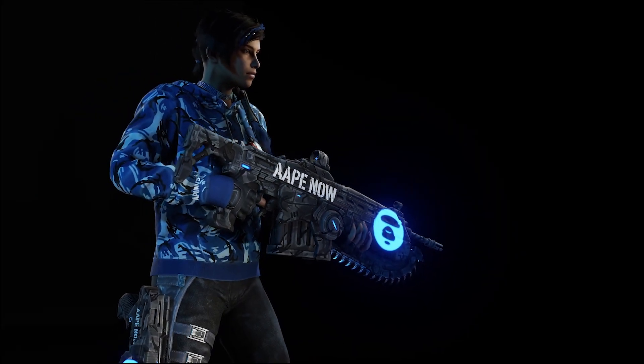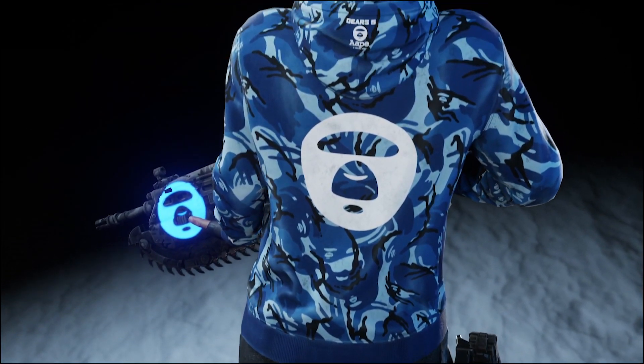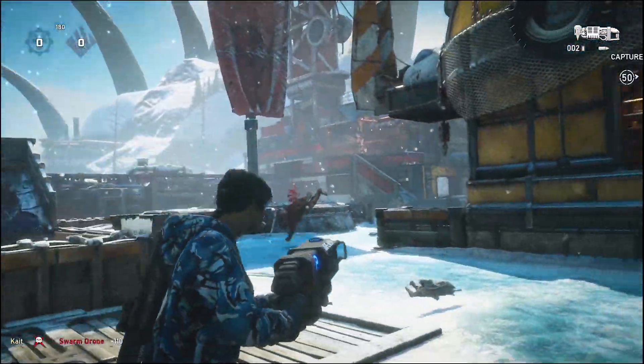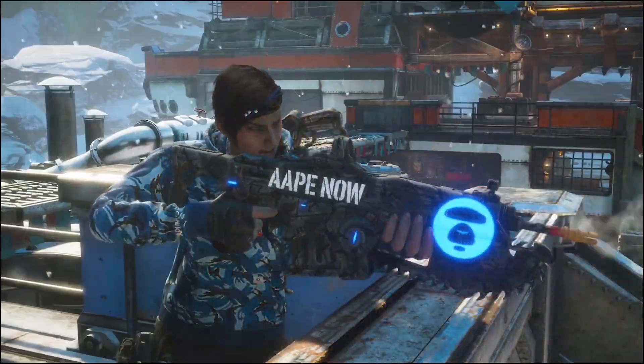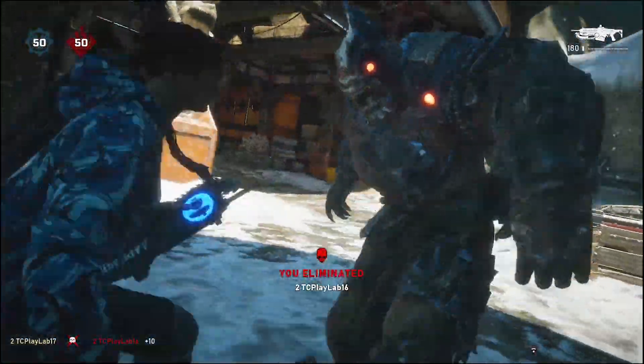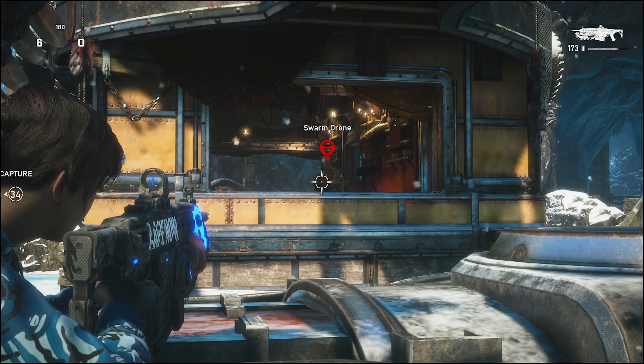What's up everybody, it's Neon Velocity. Today's video goes over the Gears of War and A-Ape by Bape collaboration and how you can support A-Ape by using in-game cosmetics. I also discuss what I think these cosmetic items or DLC will cost based on prior pricing history in the Gears of War franchise.